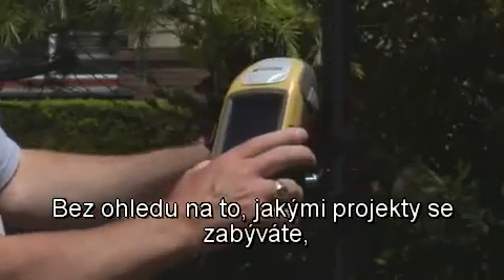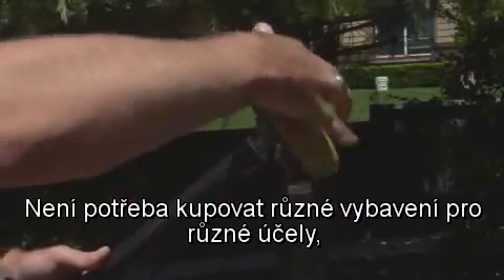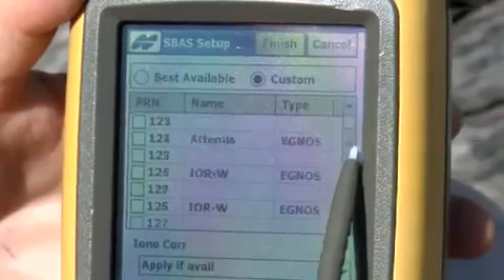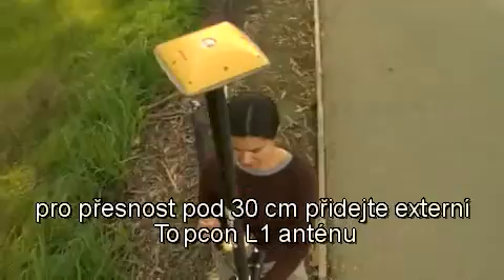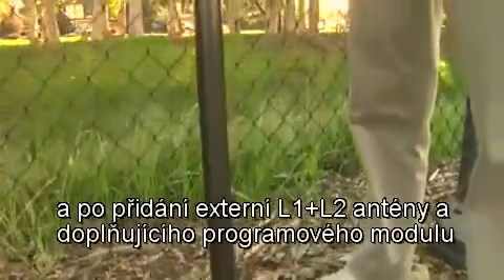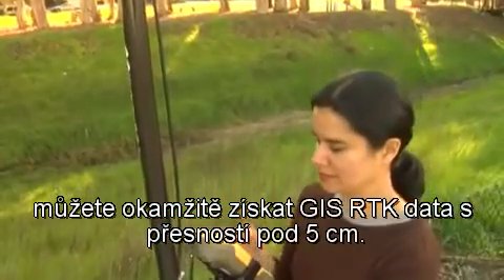No matter what projects you take on, the modular GRS1 can be set up for any real-time accuracy requirements. There's no need to purchase different equipment for different needs — you only have to change the configuration of one system. Select a WAAS or beacon configuration for real-time submeter accuracy. Add on Topcon's external L1 antenna for subfoot results. An external L1-L2 antenna and an additional software module can be added for instantaneous less than 5 cm GIS RTK data.